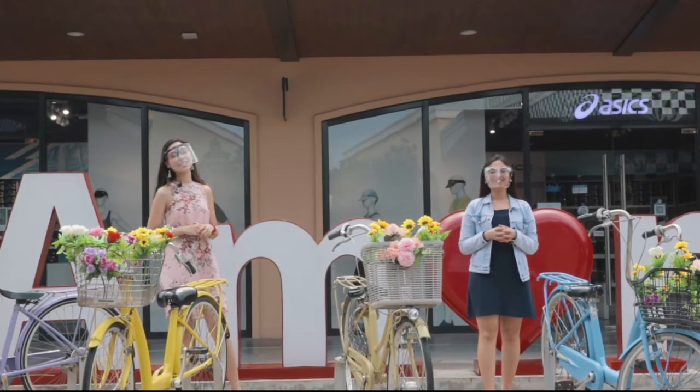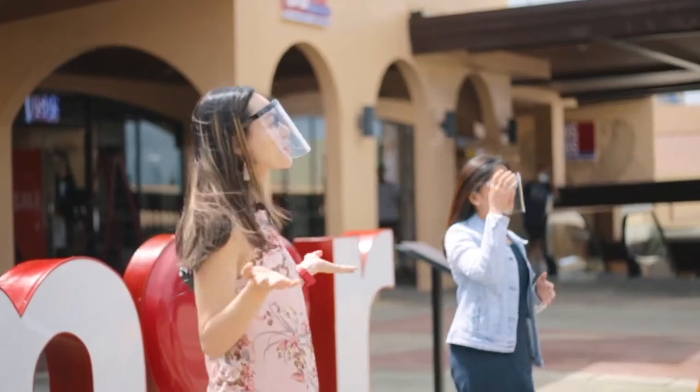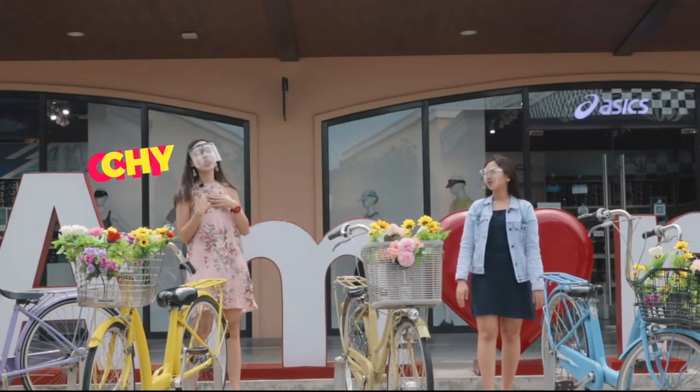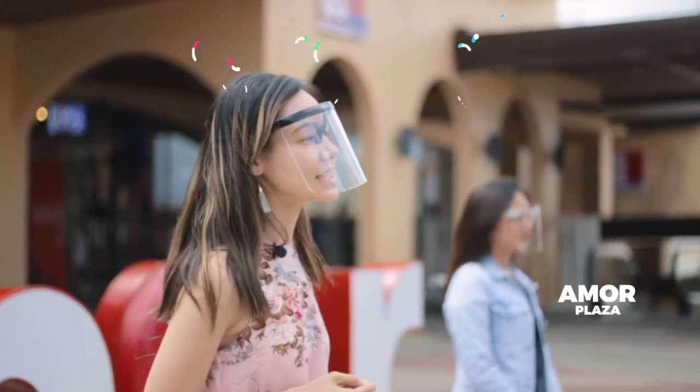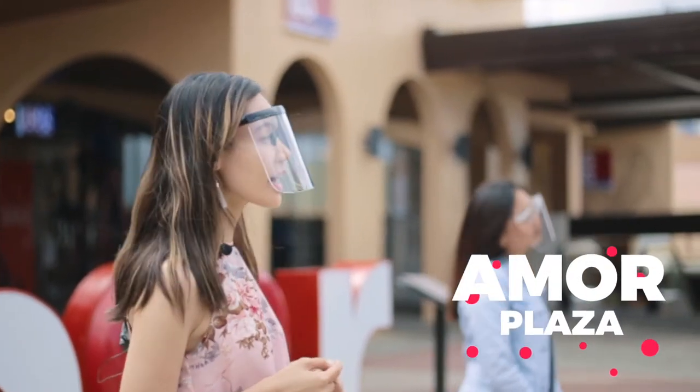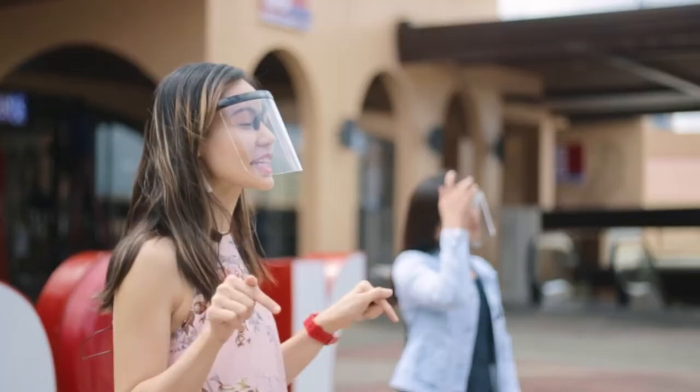Hey guys! Welcome to My Acenda TV and yes, we are back! And today, Pat and I are here at this beautiful North Plaza of Acenda Designer Outlet, also known as the Amor Plaza, where a lot of photos are taken at this exact spot.